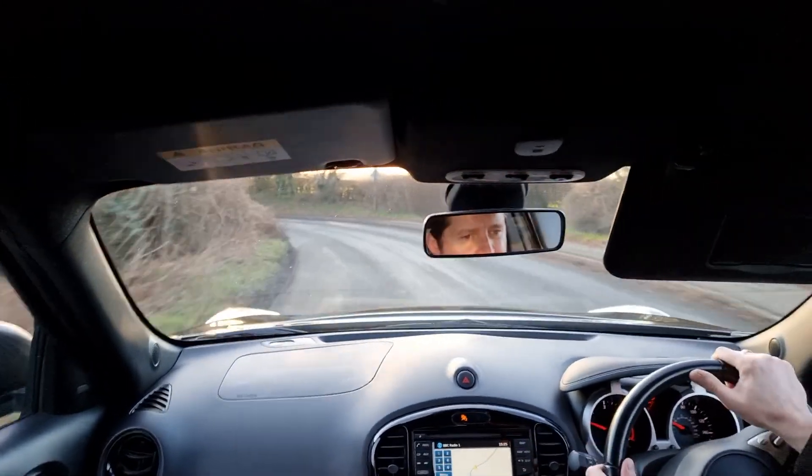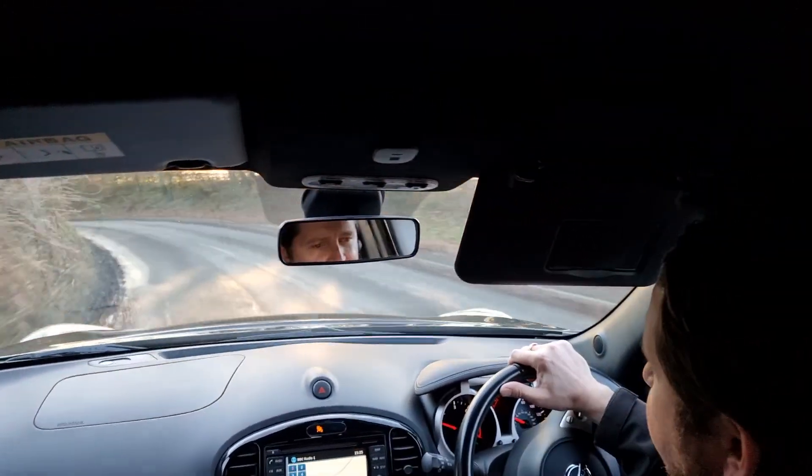Brakes feel good. Steering feels nice. So everything is working as it should.